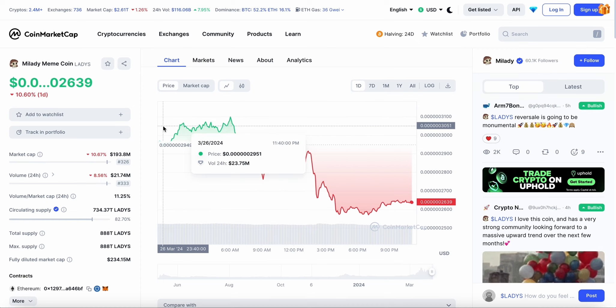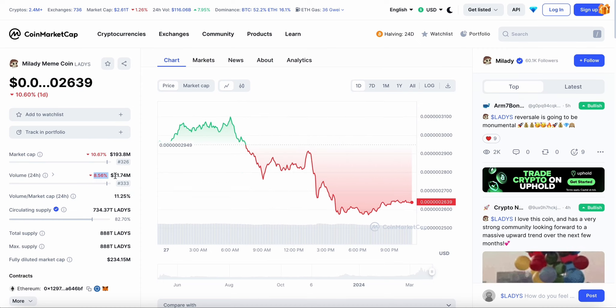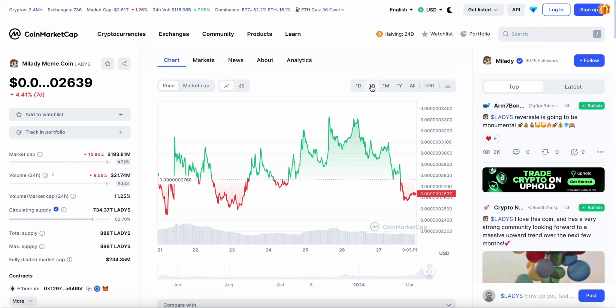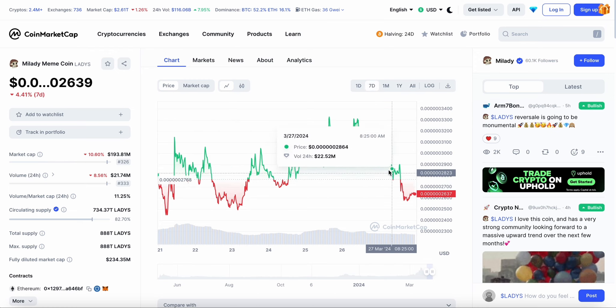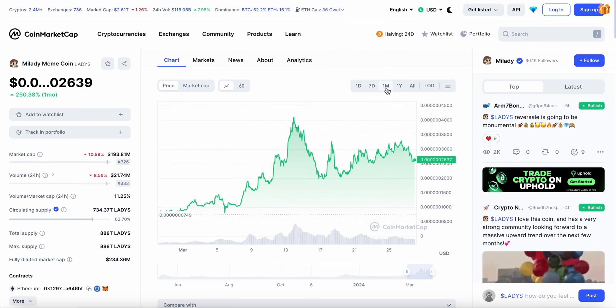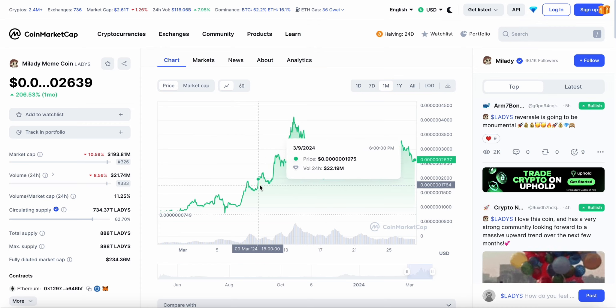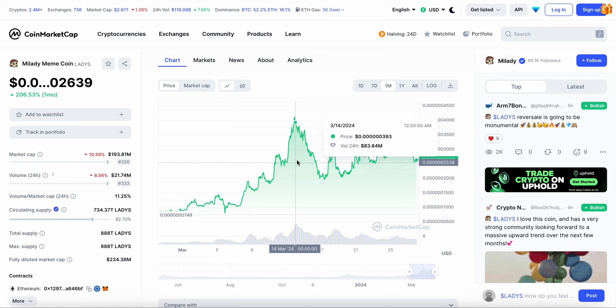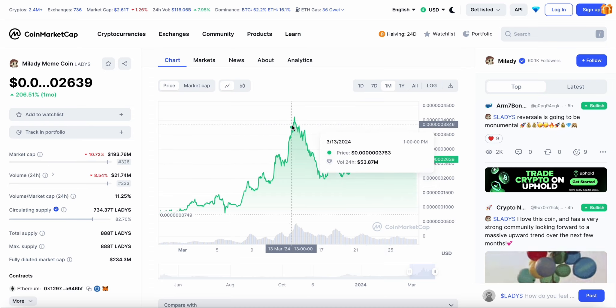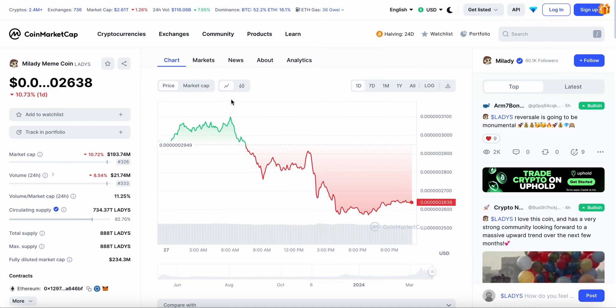Heading into the CoinMarketCap website, we can see the trading volume has also dropped by nearly 9% in the last 24 hours, making it just over 21 million dollars. It's taken quite a major drop over the last 24 hours. Over the week it has been very volatile with green and red candles, but over the last few days it has consistently been red days. Over the month it's over 200% up with a major pump in early March, and I did say to expect a dip by mid to late March — which is exactly what happened. Over the next six to eight weeks I'm expecting an overall increase heading higher than early March levels.